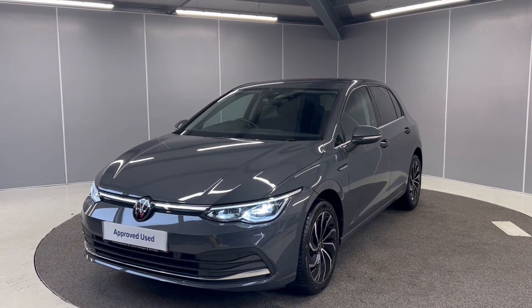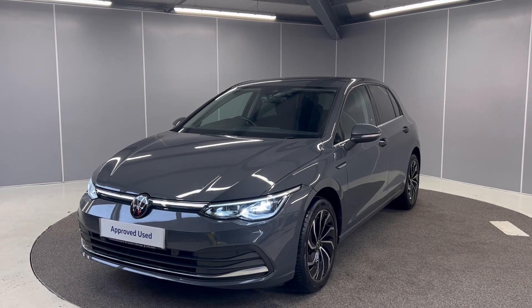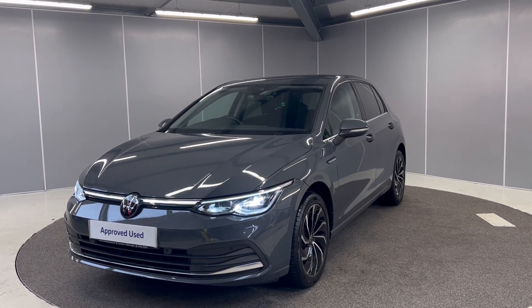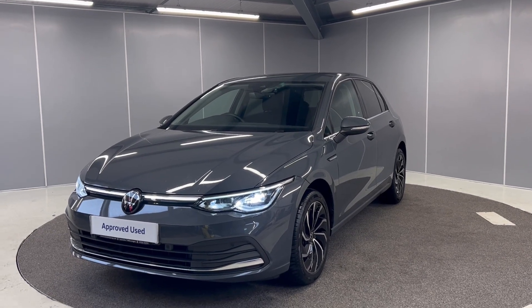Hi guys, welcome back to Lancaster Volkswagen. Today I've got this lovely 2023 Volkswagen Golf 8 Style. It's a 1.5 TSI engine with a manual gearbox, finished in Dolphin Grey metallic paint. This is one of our service courtesy cars, so I'm just going to be giving you a quick walk-around video showing you the car from a couple of different angles and pointing out some features as we go around it — and now it is going up for sale.